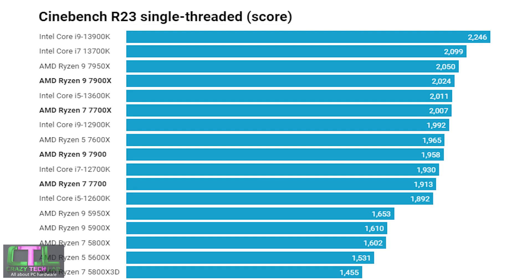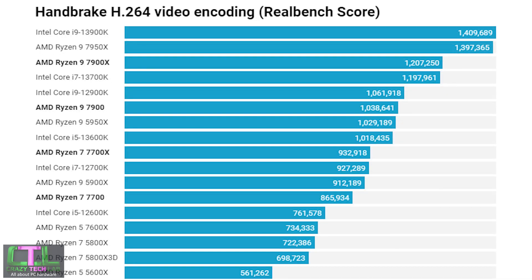In the single-threaded Cinebench score, the slightly lower frequencies result in some slower scores. The Ryzen 7 7700 is around 100 points slower than its X version, and the Ryzen 9 7900 is just under 100 points short of the 7900X. Intel is a force to be reckoned with here on price-to-performance, with the Core i5 13600K outstripping both low-power CPUs in this test.